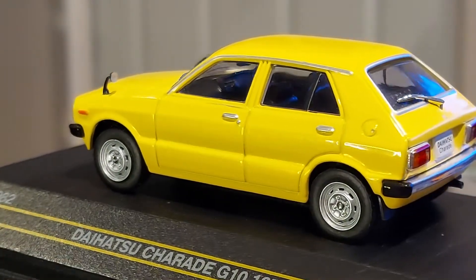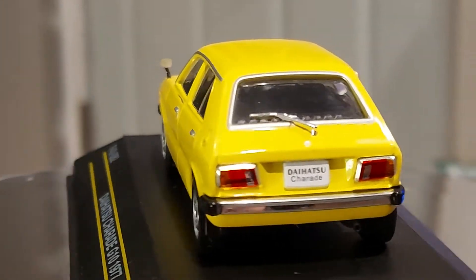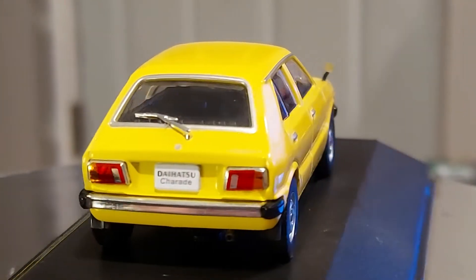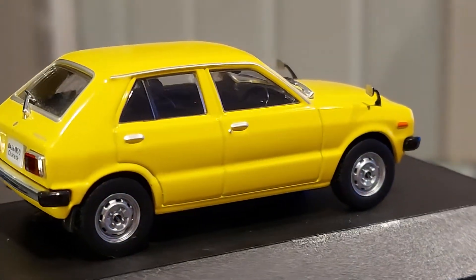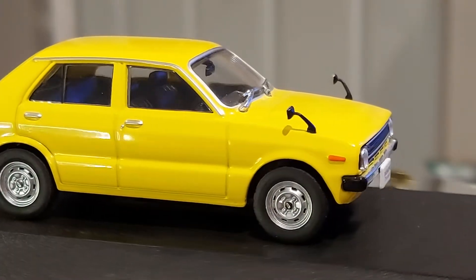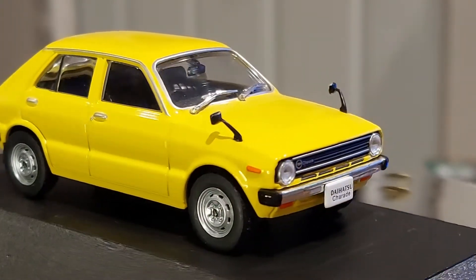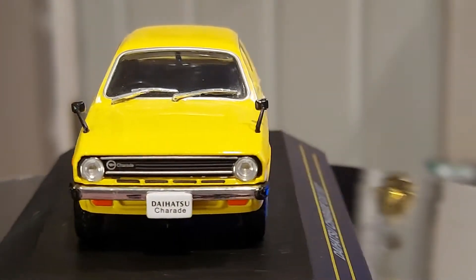Hello, hello world, how you guys doing? All right, let's see what we got for you right now. We got some Japanese in the house — some nice looking Japanese classic car. This is a 1977 Daihatsu Charade.